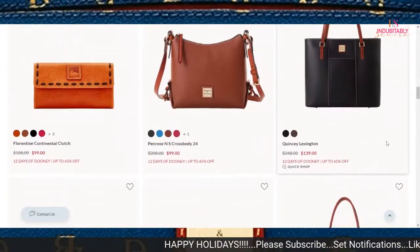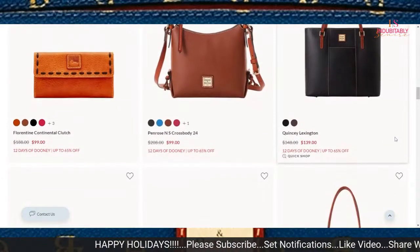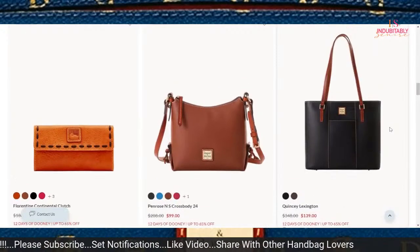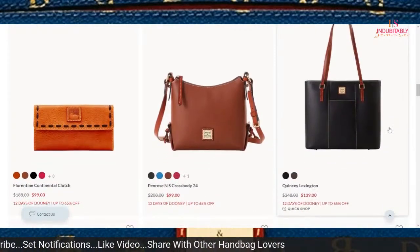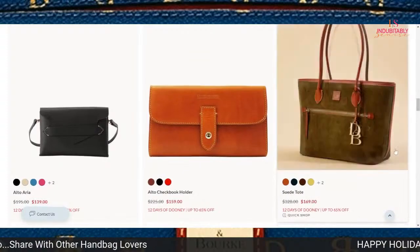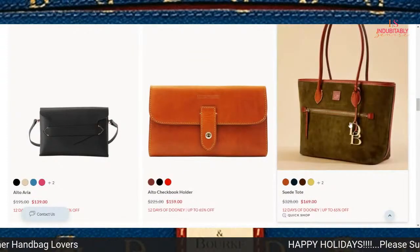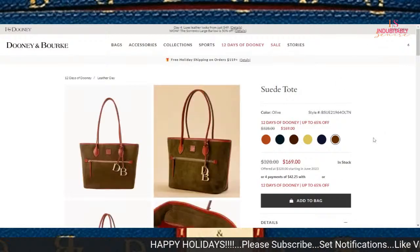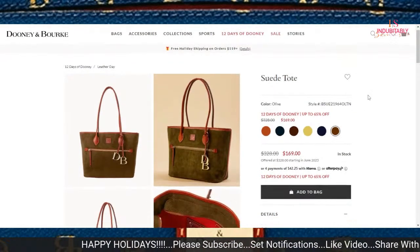The Quincy Lexington is priced at $139. You might be in the ballpark to purchase that if you love the Lexington collection. This suede tote — I think this is a good price for the suede tote.